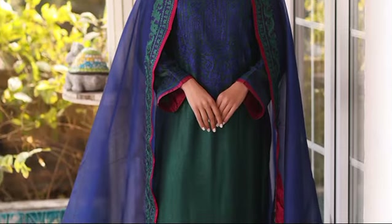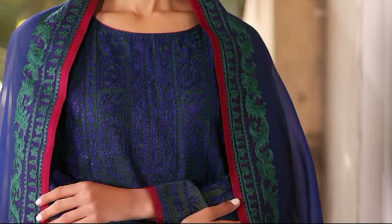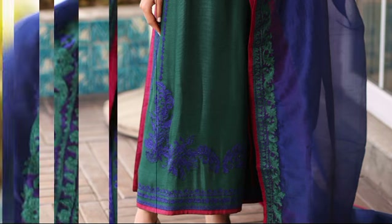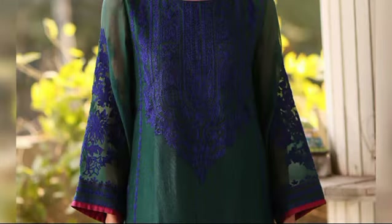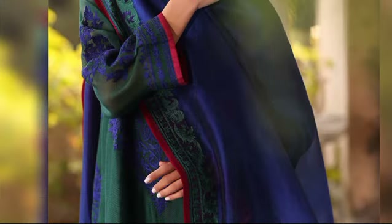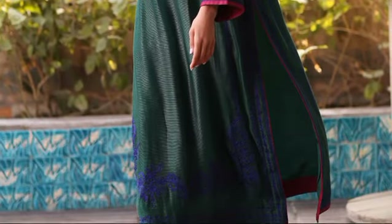Merle is a stunning Stitch Article priced at $38,000. It comes in a beautiful bottle green color, made from cotton net fabric. The article is intricately embroidered, with the embroidery covering the front, back, and sleeves. Merle embodies the charm of traditional craftsmanship and promises to make a captivating statement every time you wear it.